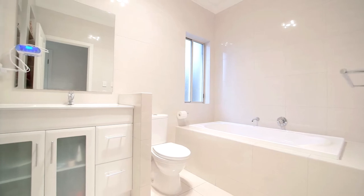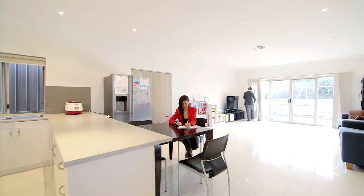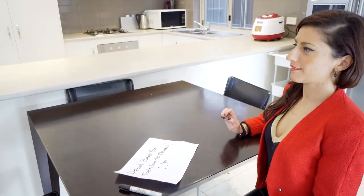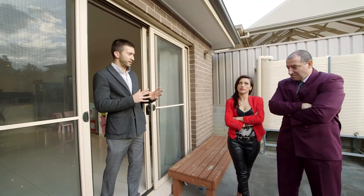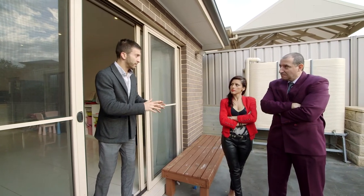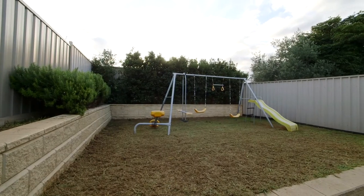This beauty has it all and is a stone's throw away to the local shops, public transport, quality schooling, and all-important amenities. Wow, huge open plan area — check out the backyard! Oh my god, it's like — take a look! Wow!